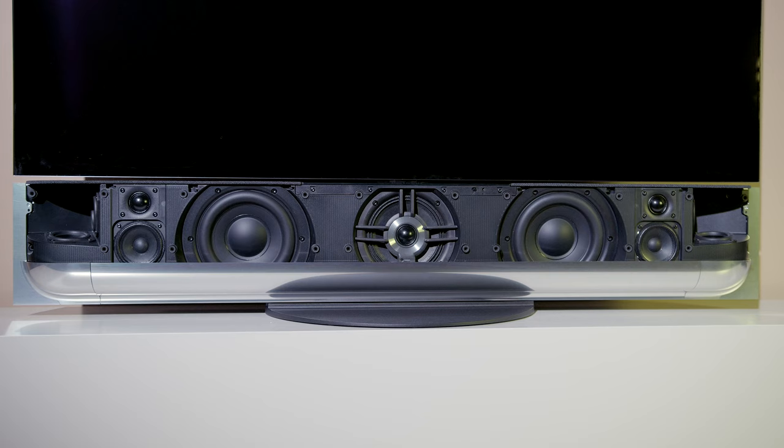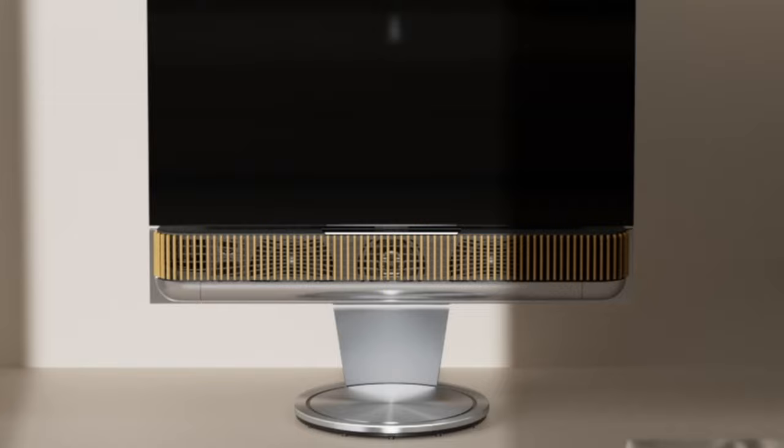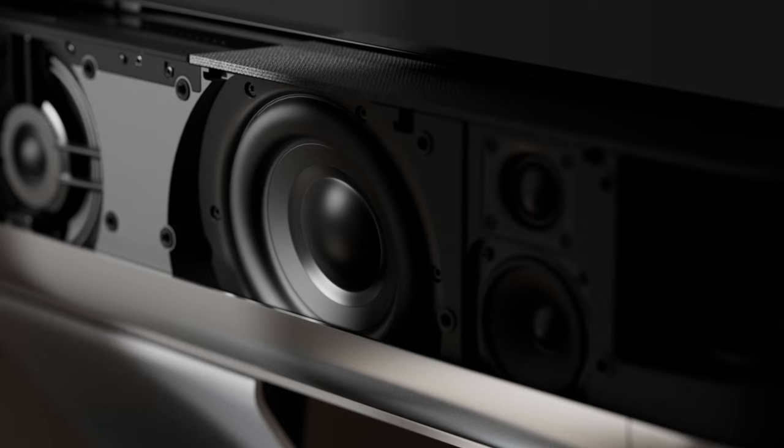With 12 custom-made drivers and 800 watts of amplification power, providing up to a 112 decibel sound pressure level. Simply put, the system stand-alone can recreate the experience of a 7.1.4 Dolby Atmos source.